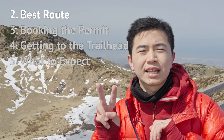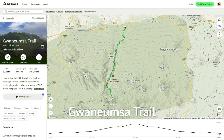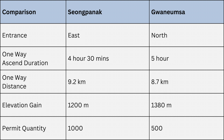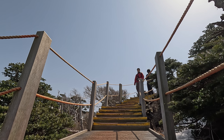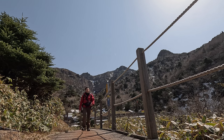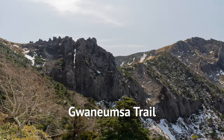Now let me give you an overview of the two main trails that will bring you up to Halasan: Sungpanak and Gandumsah. The most significant difference between them is the higher elevation gain at Gandumsah — many parts of the trail are very steep, making it very challenging to climb. In terms of views, I personally find Gandumsah to be more scenic.